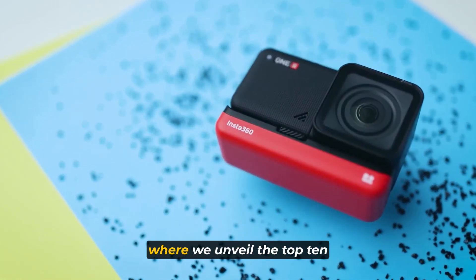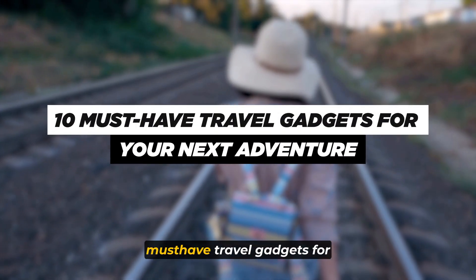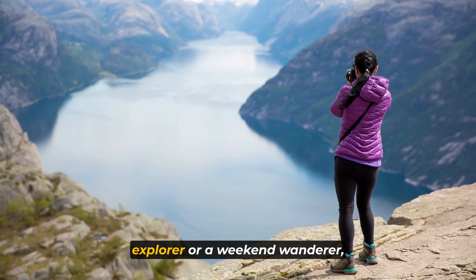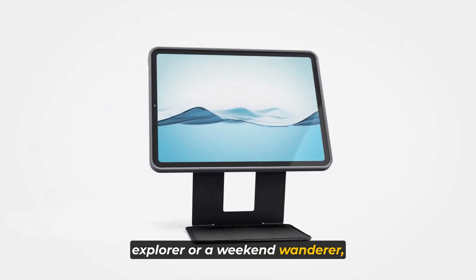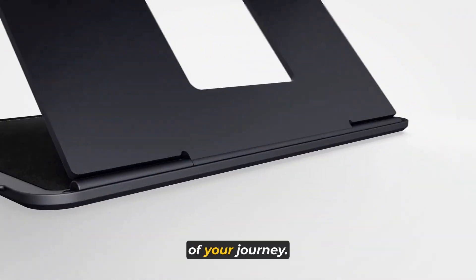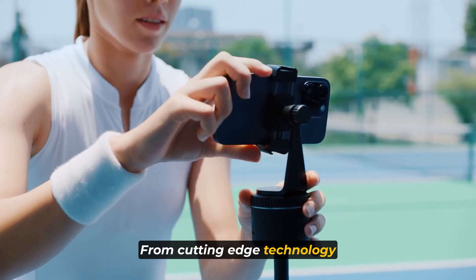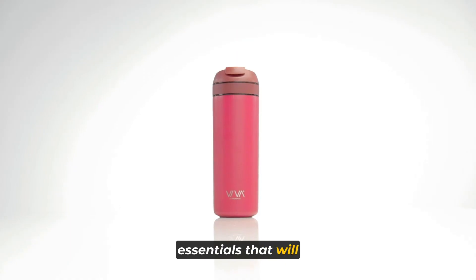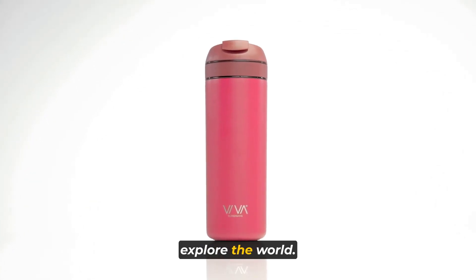Welcome to the channel, guys, where we unveil the top 10 must-have travel gadgets for your next adventure. Whether you're a globe-trotting explorer or a weekend wanderer, these innovative gadgets are here to enhance every aspect of your journey. From cutting-edge technology to ingenious designs, we've curated a list of travel essentials that will revolutionize the way you explore the world.